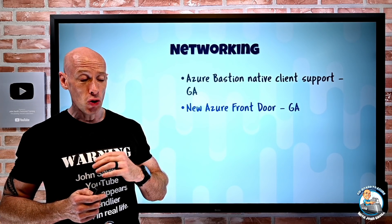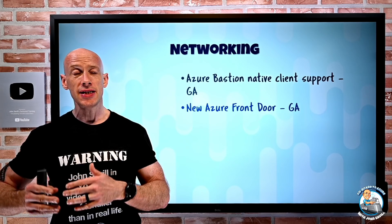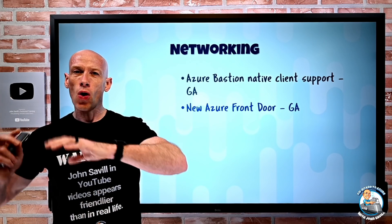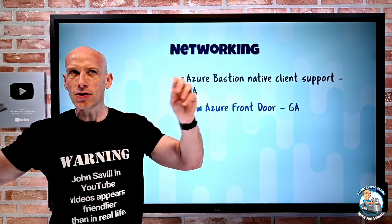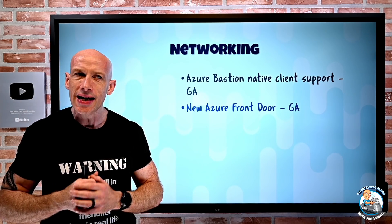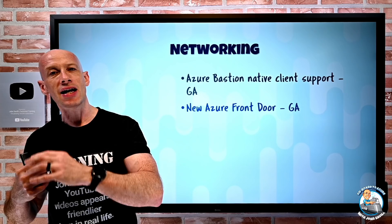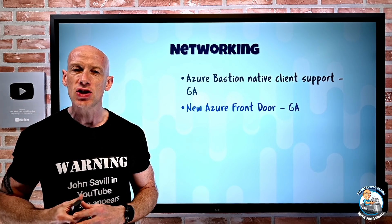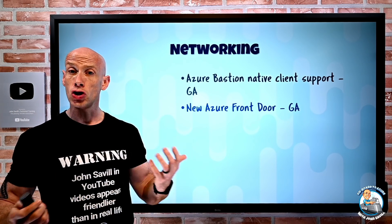The new Azure Front Door has gone GA. This is the new offering with standard and premium tiers, combining the original Front Door's fantastic AnyCast, all the edge locations, and split TCP for great performance, with the web application firewall, CDN functionality, and a whole bunch of other great things.